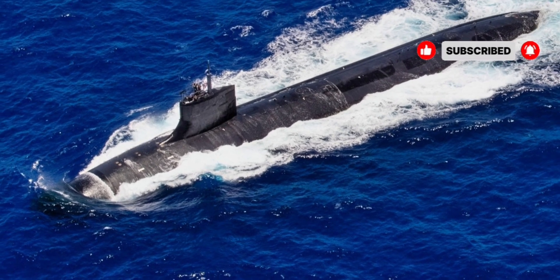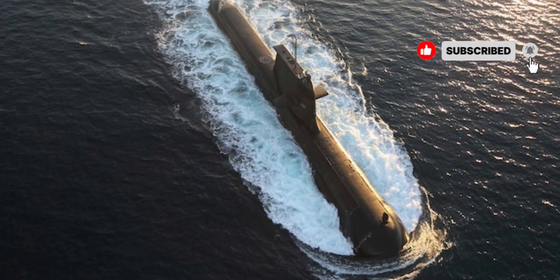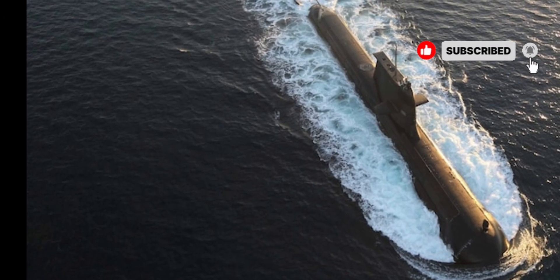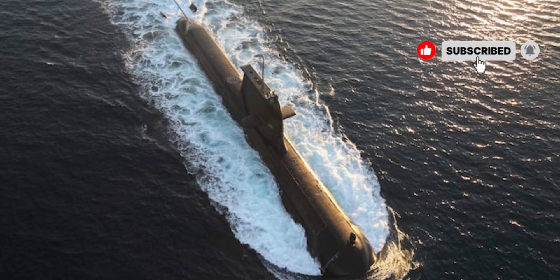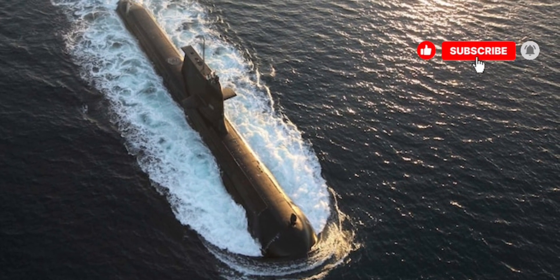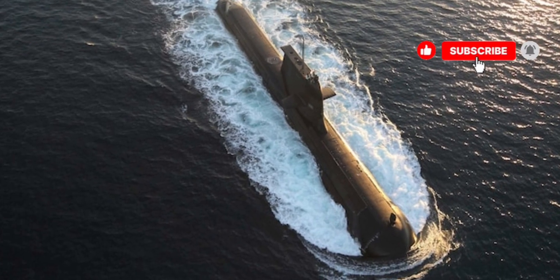The USS Seawolf SSN-21 is designed for speed, stealth, and efficiency. Its sleek, hydrodynamic hull allows it to move silently through water, making it incredibly difficult for adversaries to detect. Powered by a nuclear reactor, the Seawolf can operate submerged for extended periods without surfacing, giving it a significant tactical advantage.